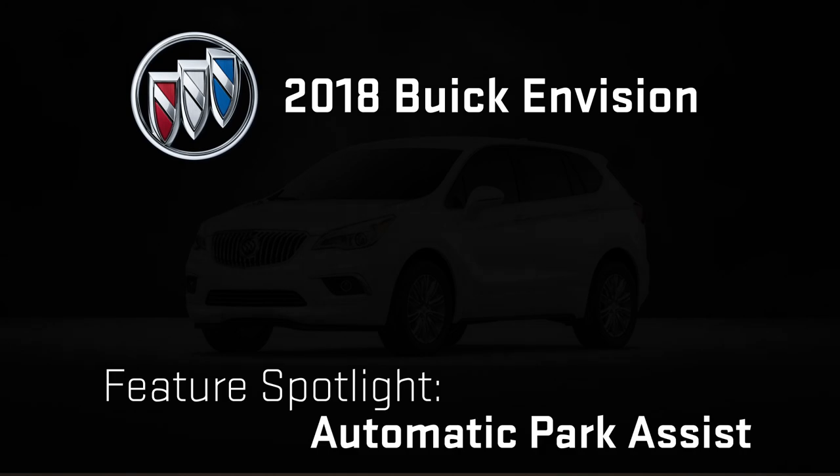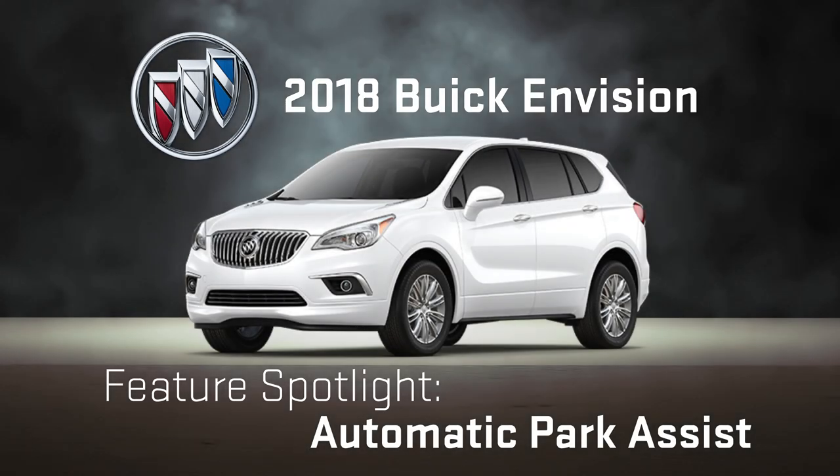We're taking a look at the brand new 2018 Buick Envision. Have you ever had trouble squeezing into a tight parking spot? We've got the feature for you. Let's take a look at the automatic park assist.